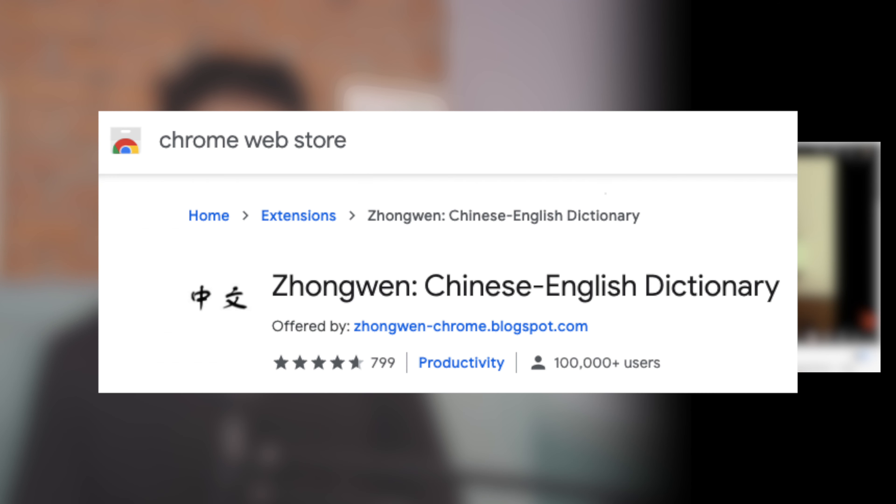Another great thing is that he has subtitles — soft subtitles that you can turn on and off. This is great for the Chrome extension Zhongwen, which I'll go into more detail about later.